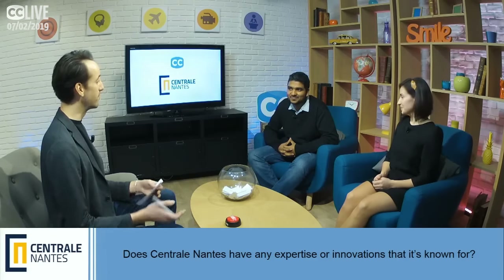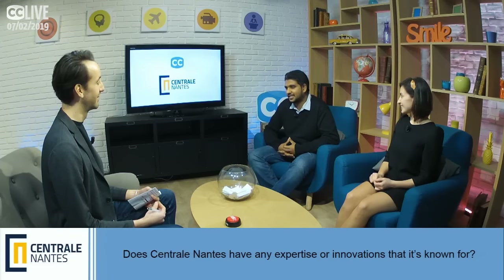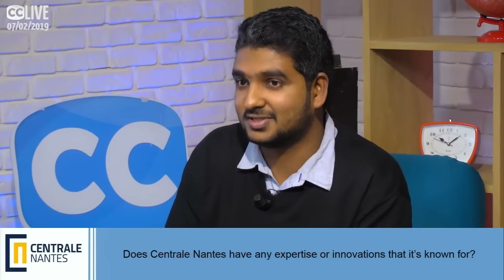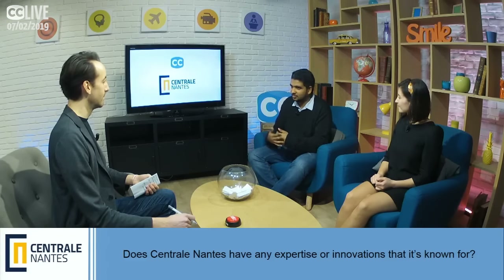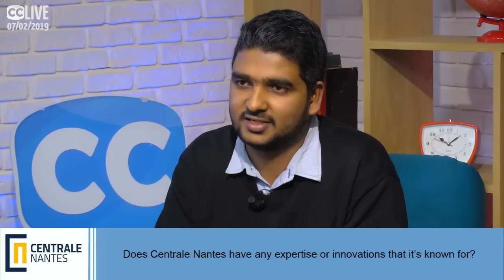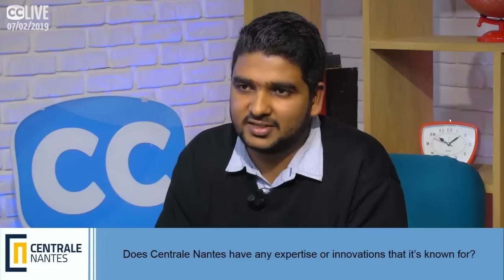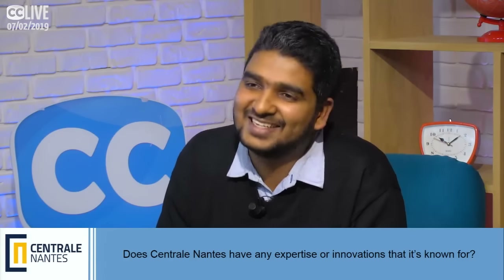Swami, when you arrived at Centrale Nantes, did it meet your expectations? I wouldn't say it exactly matched my goals — it was a bit difficult. Being in an international environment in a European country with a different language, plus there were more practical works and programming sessions than expected, which was completely new to me. I also had a gap between my bachelor's and master's due to work experience, so it was difficult to cope at the beginning — but it was all fine in the end, and I still had a lot of free time with friends.